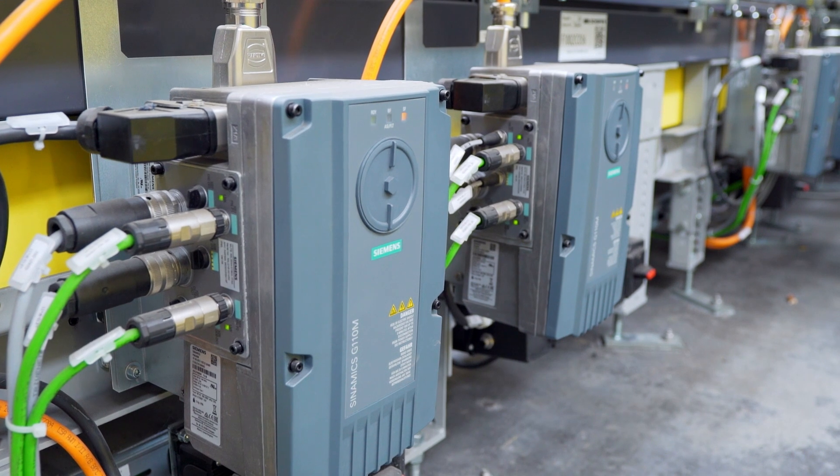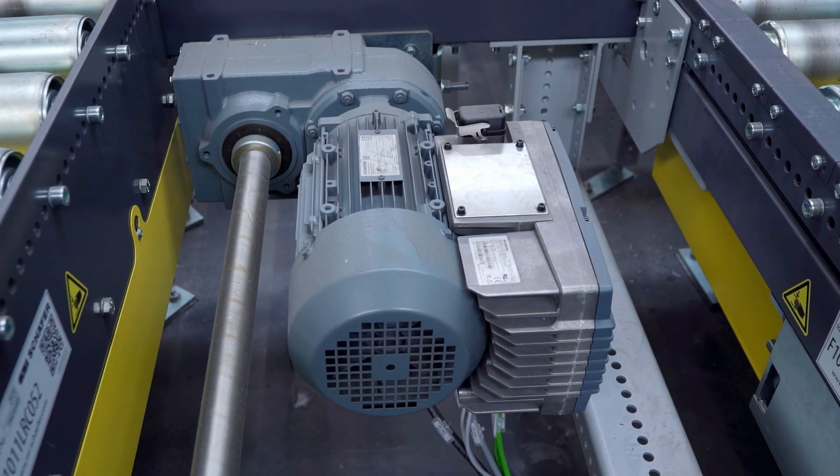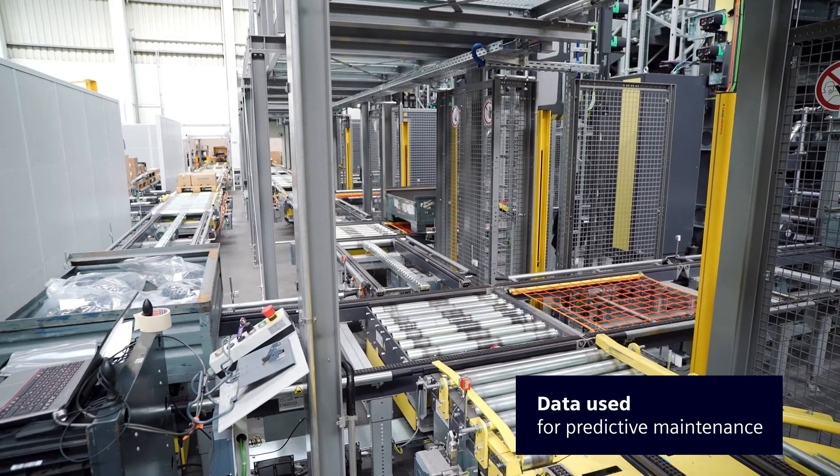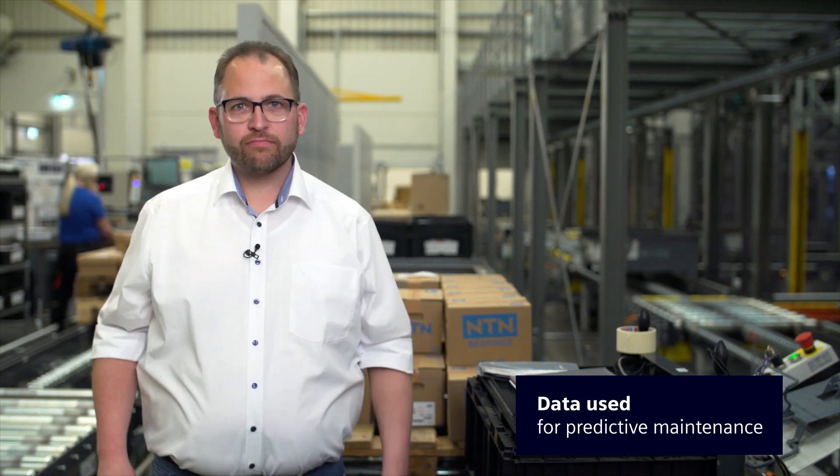The roller conveyor system, driven by Siemens drives and motors, transports the pallets from their storage locations to the picking locations. In the process we collect a lot of data that we can use for performing predictive maintenance on the plant.